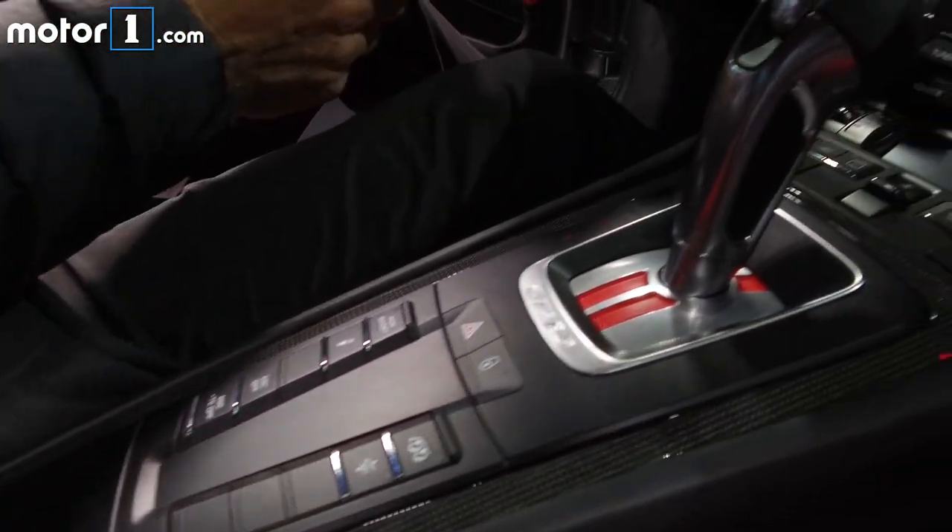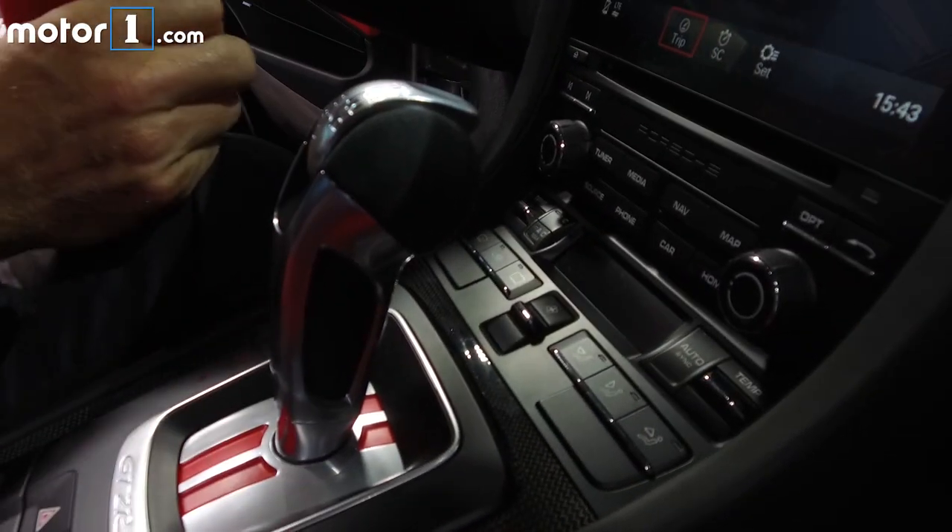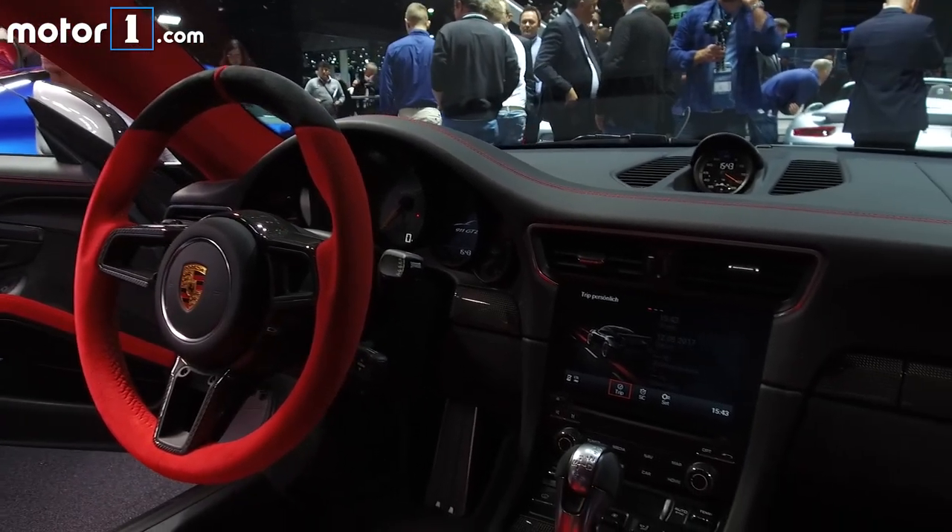The GT2 RS will set you back $294,000 — a small price to pay for a car that's rumored to be able to lap the Nürburgring in under seven minutes.